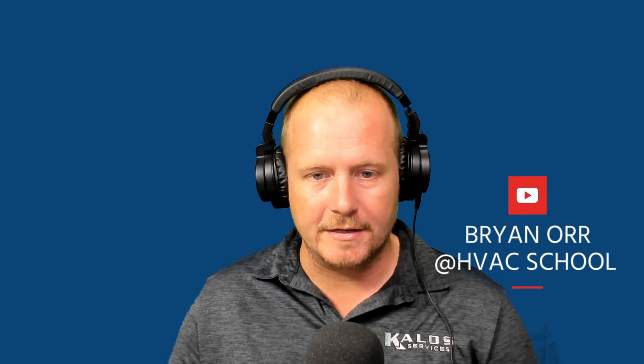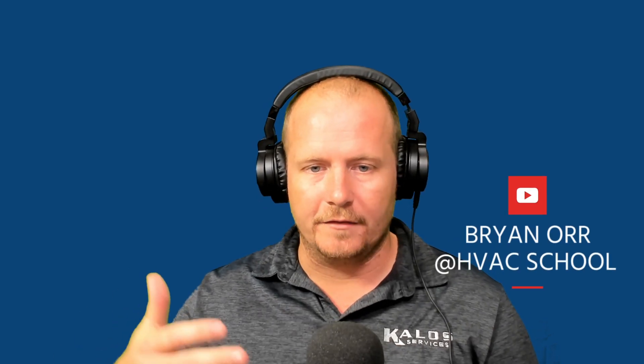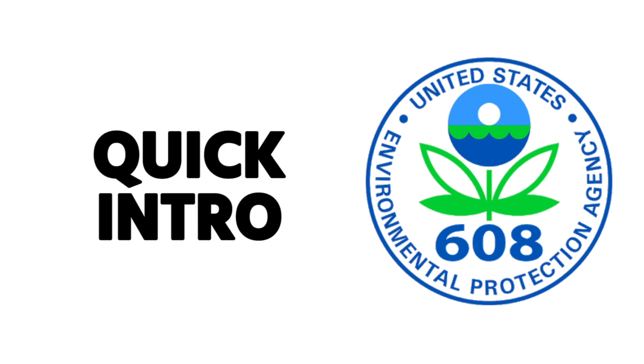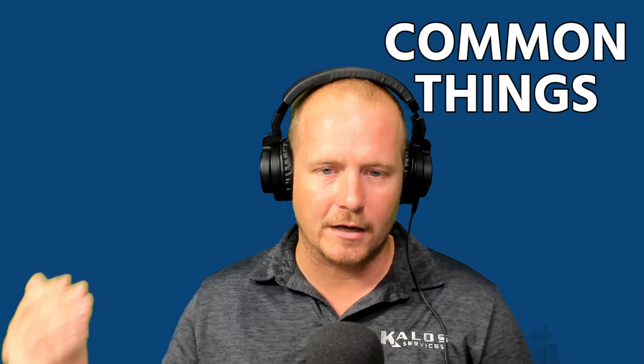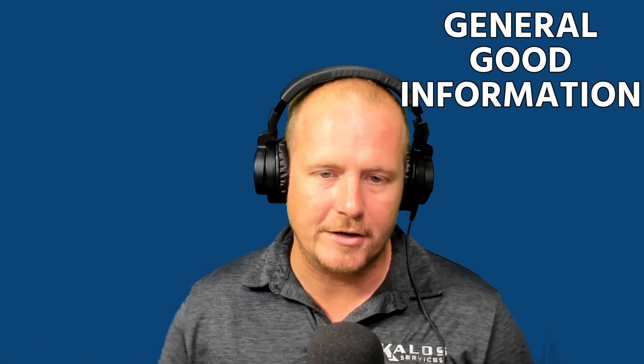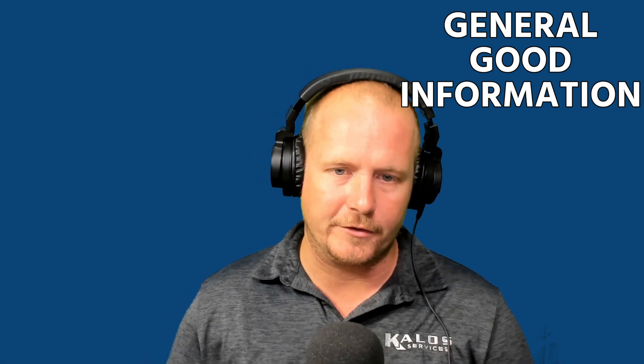Thanks for watching. This video is another in our series of EPA prep videos. To be clear, this is just a quick introduction — it's not going to cover everything, but it gives you some of the common things that come up on the EPA exam, as well as some general good information that may not be on the exam but are good things for you to know.